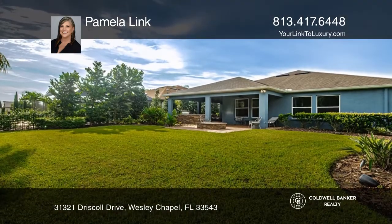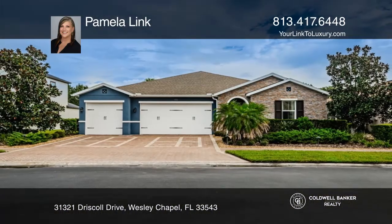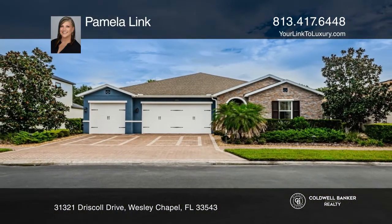This home is near schools, restaurants, and shops. Make this one-of-a-kind home yours today by calling Pamela Link.